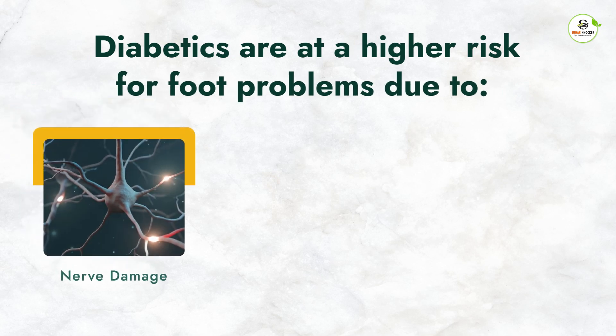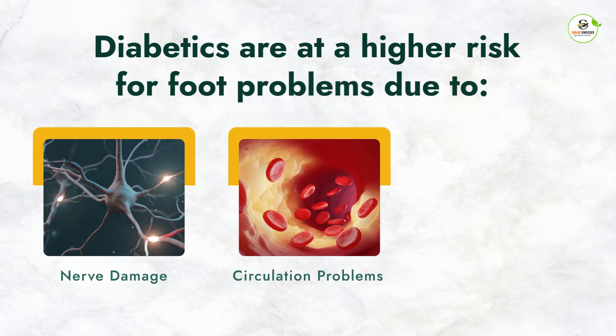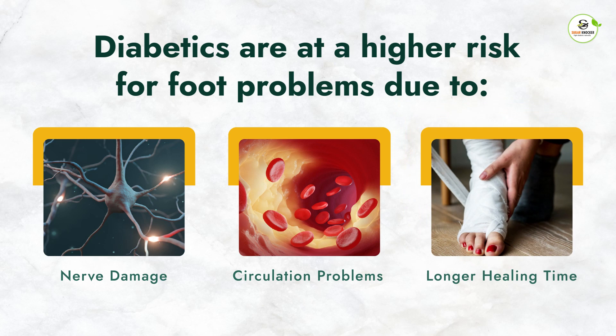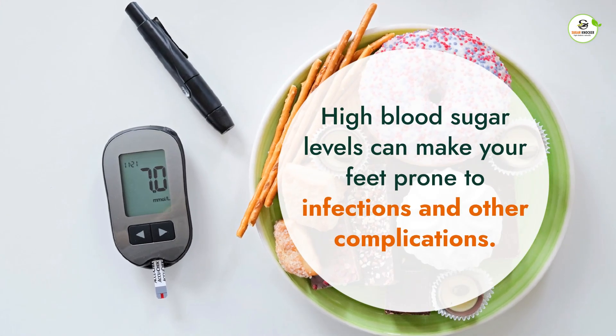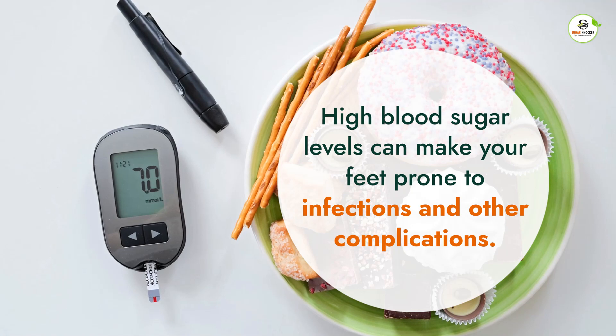Diabetics are at a higher risk for foot problems due to nerve damage, circulation problems, and longer healing times, which are associated with long-term diabetes and high sugar levels. High blood sugar levels can cause damage to your feet, making them prone to infections and other complications.